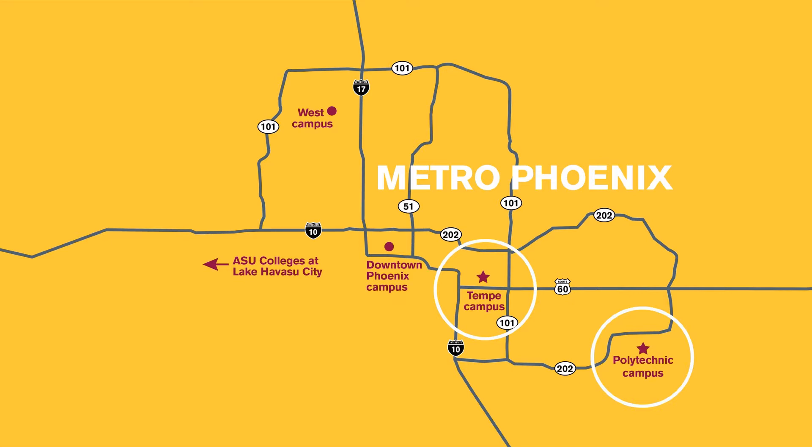All campuses are open to all students regardless of where their program is located. We offer a free inter-campus shuttle for our students so that they can explore courses, student orgs, activities, and resources at any campus.